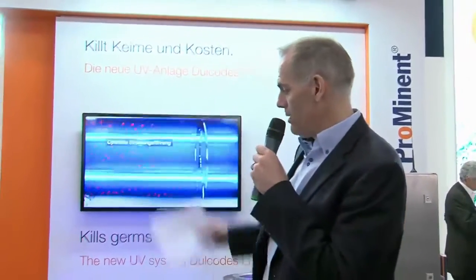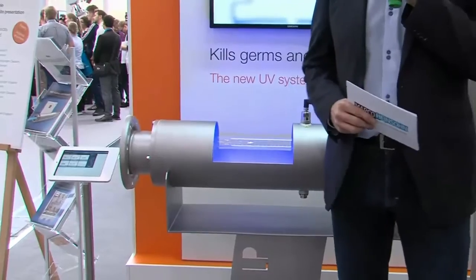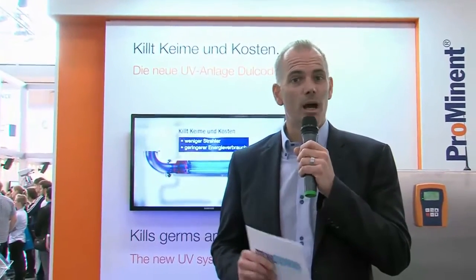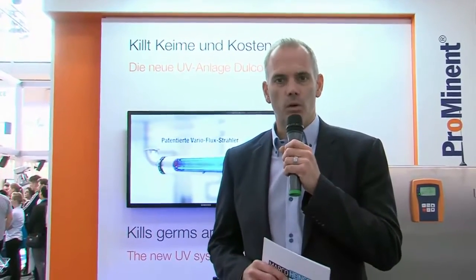It's the Dulcodes LP, a system for the disinfection of water with UV light. We all know UV light from the sun makes us feel good, but we also know that UV light can be harmful for us. And this attribute we can use for the disinfection of water.